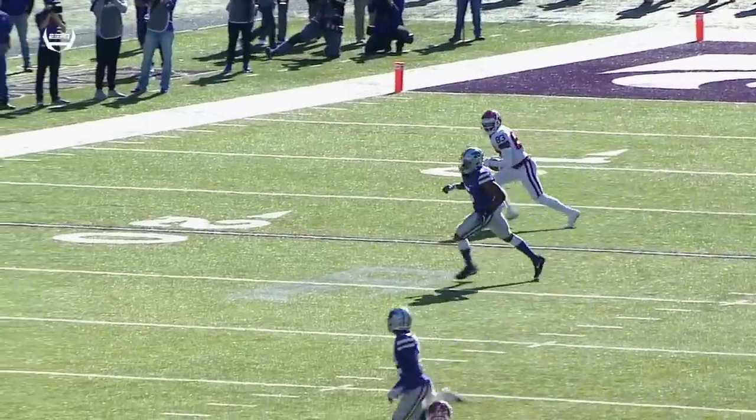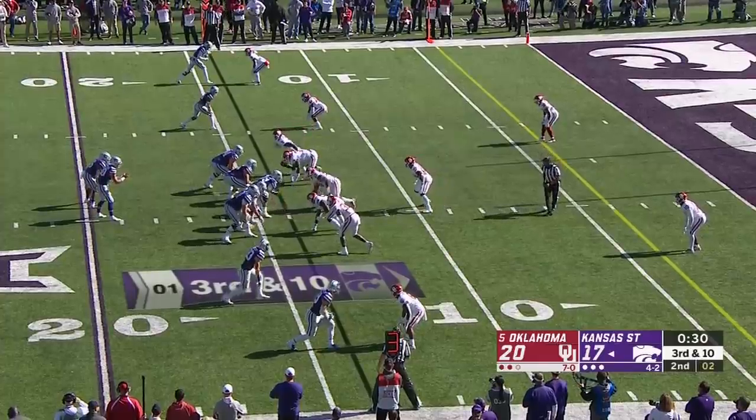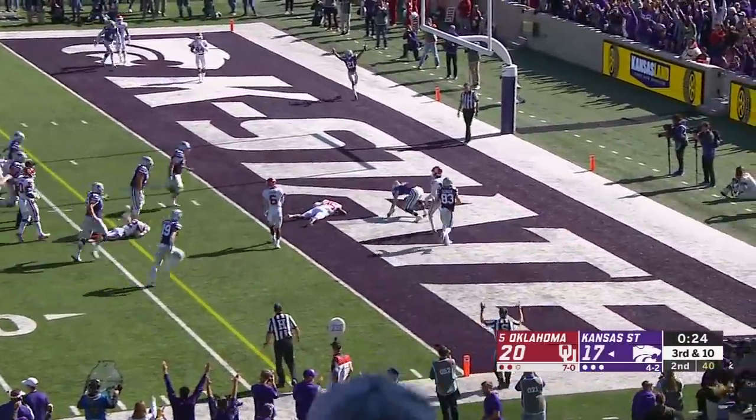He drifts downfield and then just plays with instinct — floats, tips the ball, equal picks. Oklahoma shows blitz, here they come. Quarterback draw — Skyler Thompson, one on one, breaks a tackle. Touchdown.